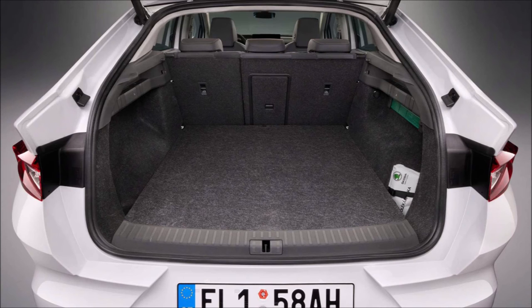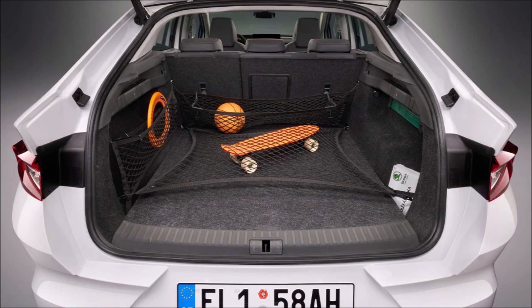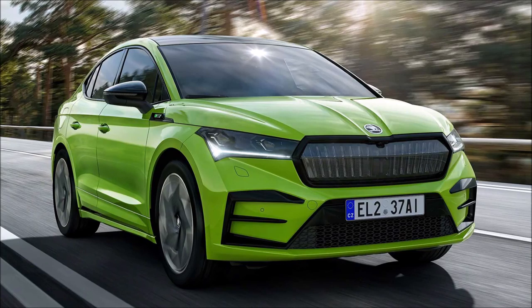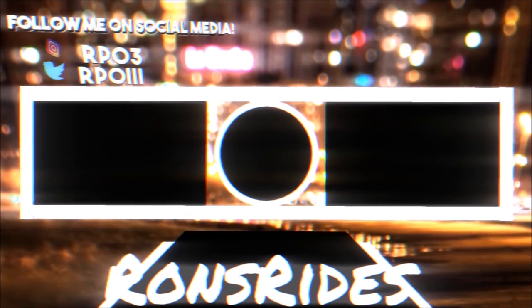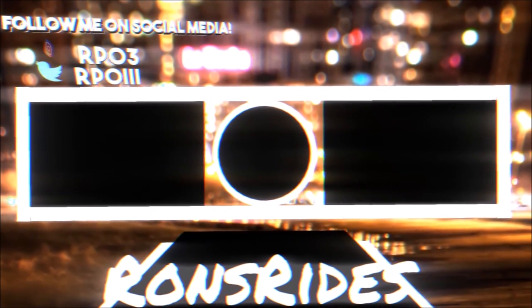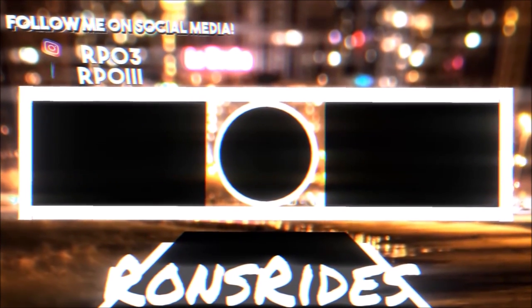If you enjoyed the video, give it a big thumbs up — liking the video helps get it up in the rankings so more people can see it. If you want to further support the channel, check the links below for donation options via PayPal, Cash App, or Venmo. You can also check out the Ron's Rise merch for shirts and hoodies, and follow on TikTok, Facebook, Instagram, and Snapchat. Make sure you subscribe and click the notification bell so you don't miss a video. Be blessed and have a great day!